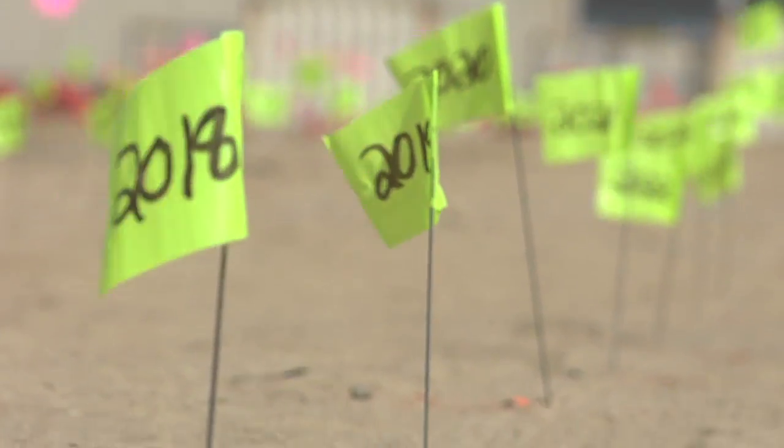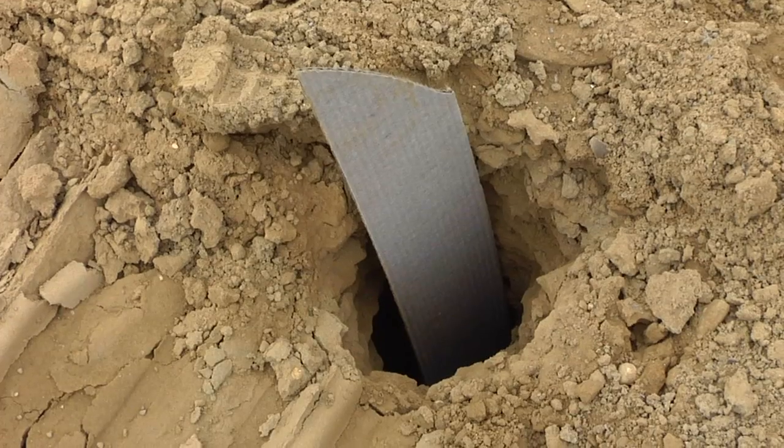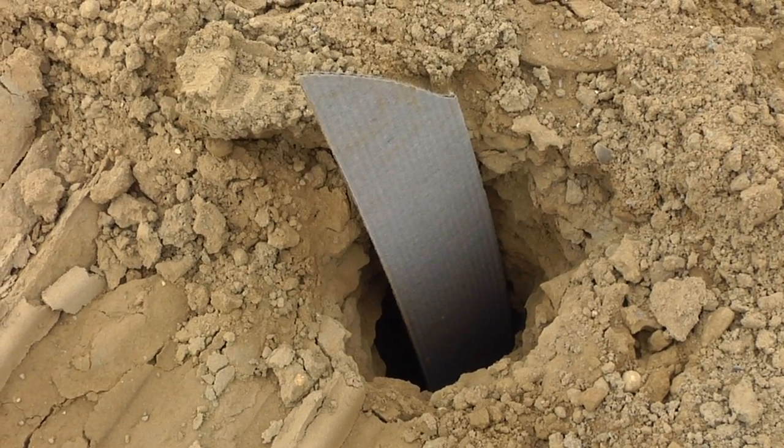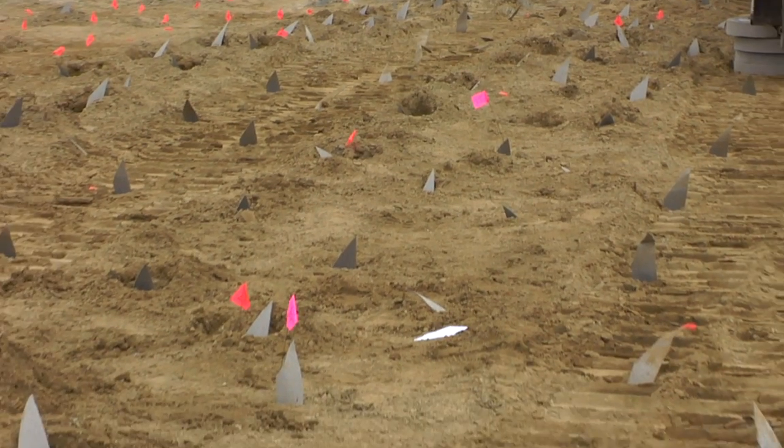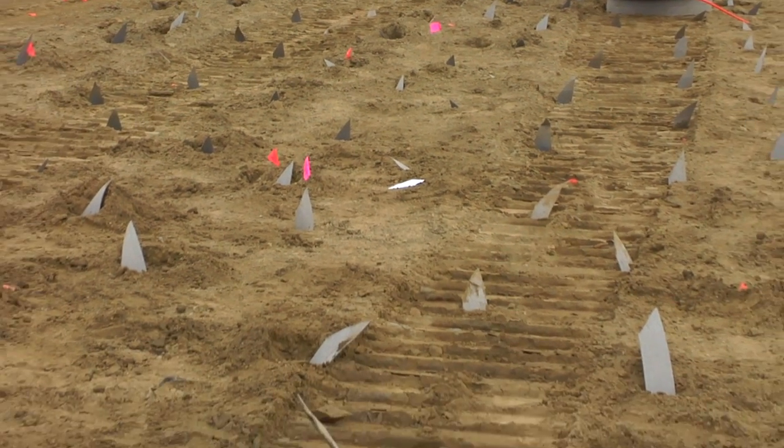These little green flags mark the locations where they're going to drill the wick drains. What the wick drains are is a cloth fabric that they drill down into the ground about 90 to 120 feet. And what those drains do is basically absorb the moisture from the lower levels of the landfill and help consolidate that landfill.